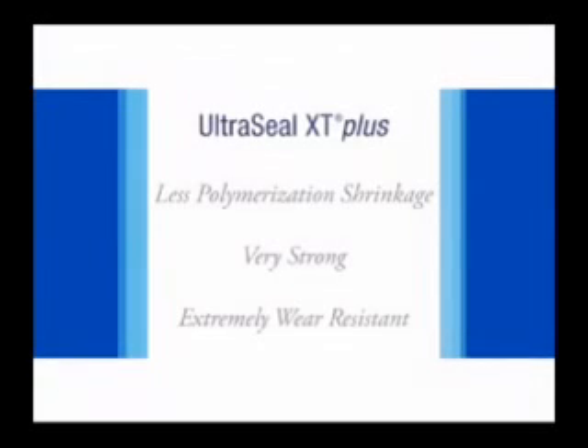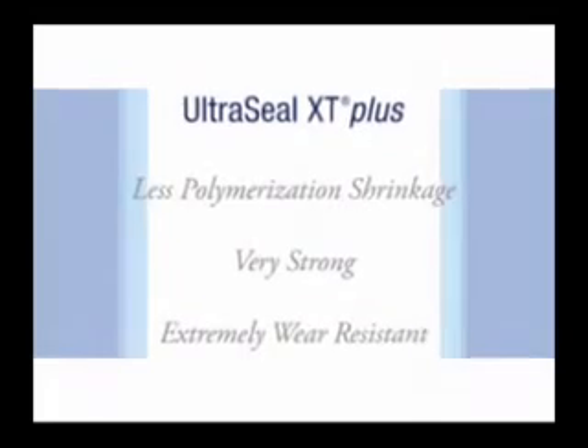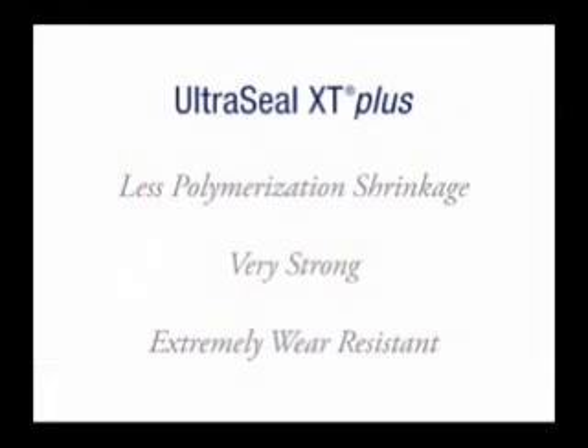In fact, Ultraseal XT Plus is rated the number one choice for sealants by Reality, the dental industry's premier information source on aesthetic dental products. The time involved for sealant application is short, and its application is easy and efficient.